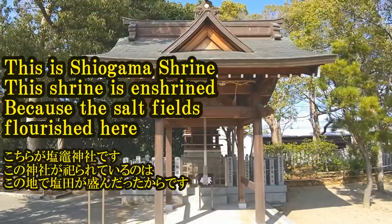This is Shagama Shrine. This shrine is enshrined here because the salt fields flourished in this area.